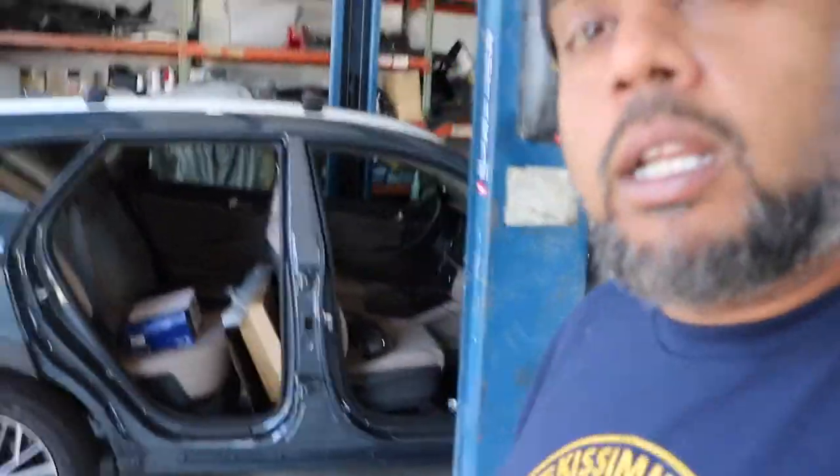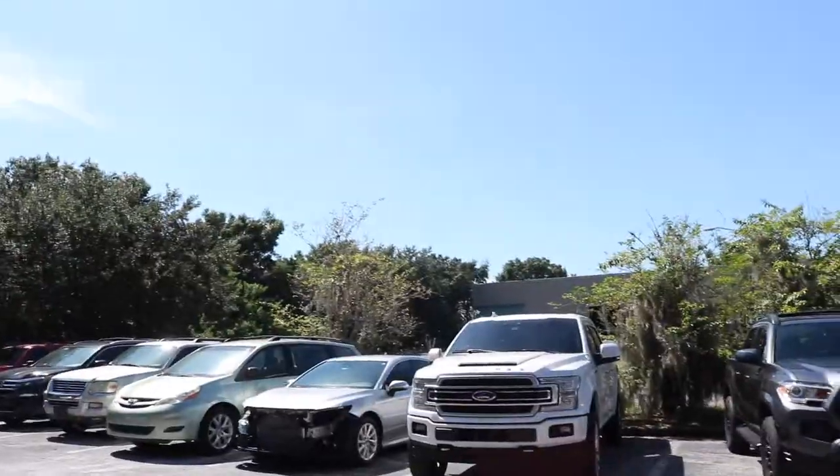Today is Thursday, we are vlogging, we are getting stuff done. We got the Kona ready, we got the Tucson, we got the Tacoma ready, we got the F-150, Maxima's ready. We got six cars, so that's motivation today.